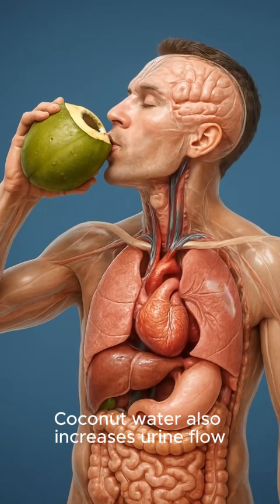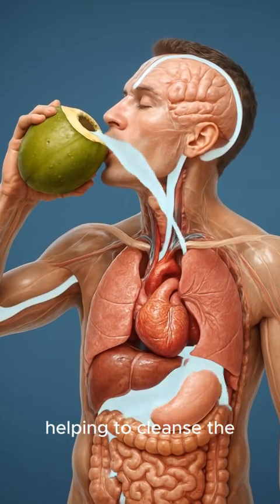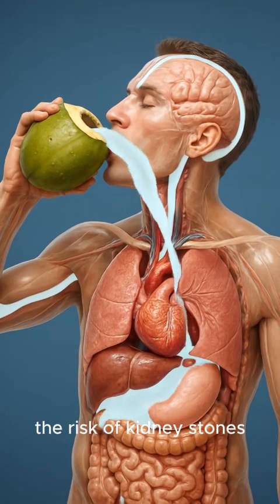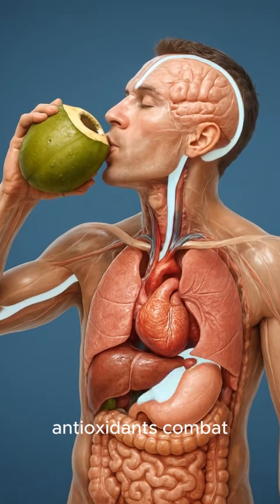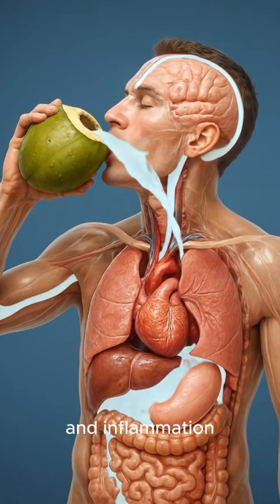Coconut water also increases urine flow, helping to cleanse the kidneys and reduce the risk of kidney stones. Its natural enzymes aid digestion, while its antioxidants combat oxidative stress and inflammation.